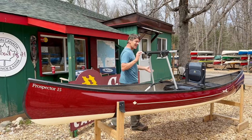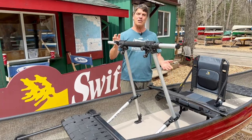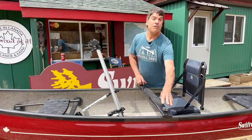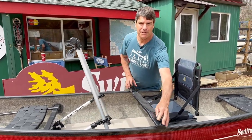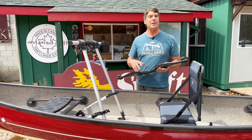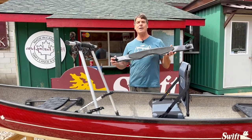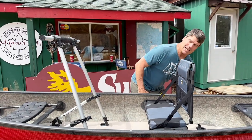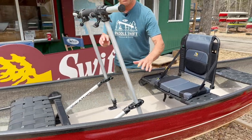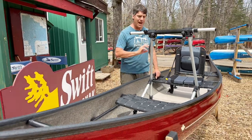Look at this — it's a really cool setup that we built for Paul. Let me go over some of the features because we've never done anything like this before. Paul ordered a Prospector 15. He primarily wants to solo paddle, but he also wants the ability to take a buddy out. He started with getting the carbon yoke. The Prospector 15 is such a good boat for this — it's going to give him a lot of stability when he gets in and out, and it just paddles so nicely.